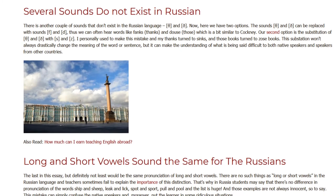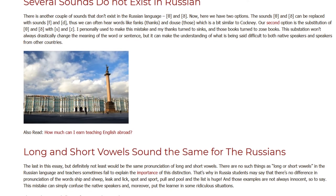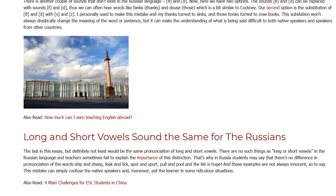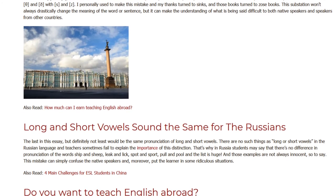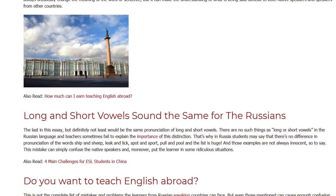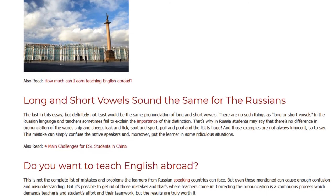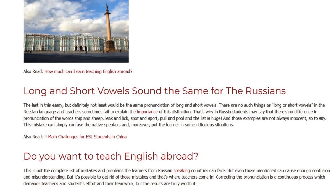The last in this essay, but definitely not least, would be the same pronunciation of long and short vowels. There are no such things as long or short vowels in the Russian language, and teachers sometimes fail to explain the importance of this distinction. That's why Russian students may say there's no difference in pronunciation of the words 'ship' and 'sheep,' 'leak' and 'lick,' 'spot' and 'sport,' 'pull' and 'pool' — and the list is huge. Those examples are not always innocent, so to say. This mistake can simply confuse native speakers and, moreover, put the learner in some ridiculous situations.